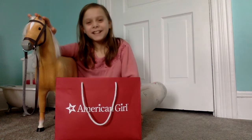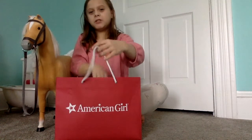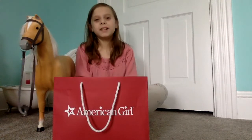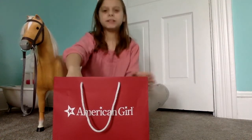PJ Lula Productions. So in Hershey they opened a new store, the American Girl Dolls store at the outlets, and we went there and we bought two things and I'm going to show you what we bought.